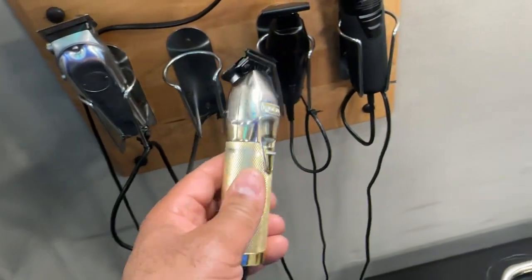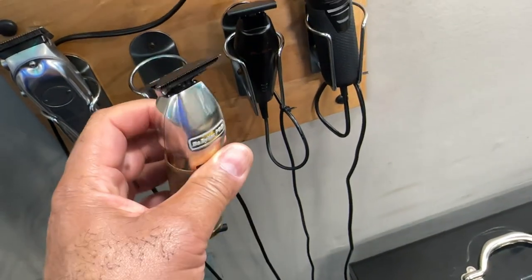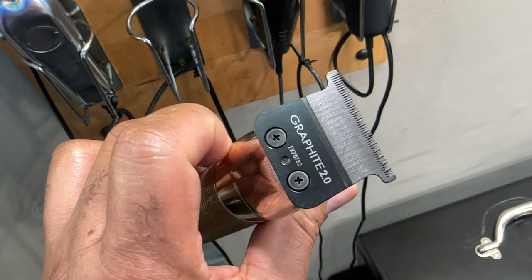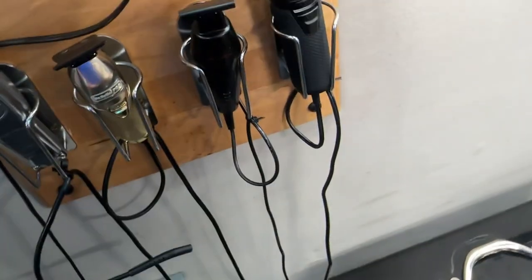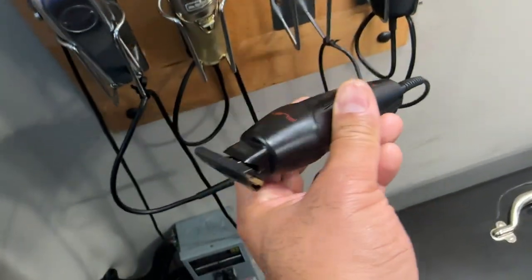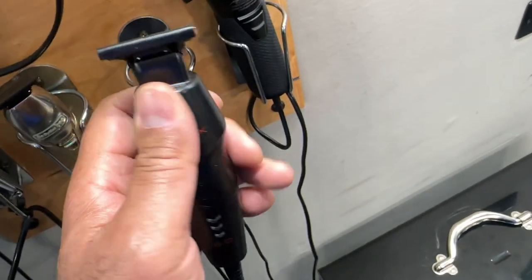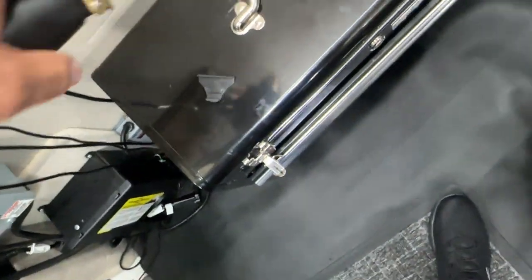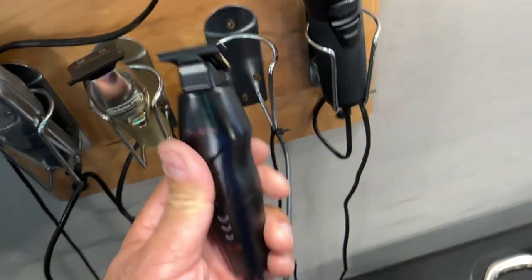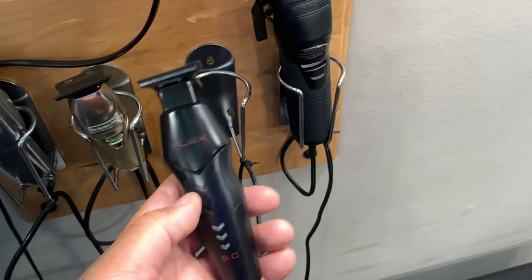Got my old reliable FX's — my gold FX's. These are probably the oldest clippers in here. I use these for bald fades. Haven't upgraded them yet, but I did put a new graphite blade on these to get the bald fade just a little bit tighter. Got my Stylecraft Flexes. I believe these are the best, tightest edges for shape-ups on the market — the best I've used in 30 years.